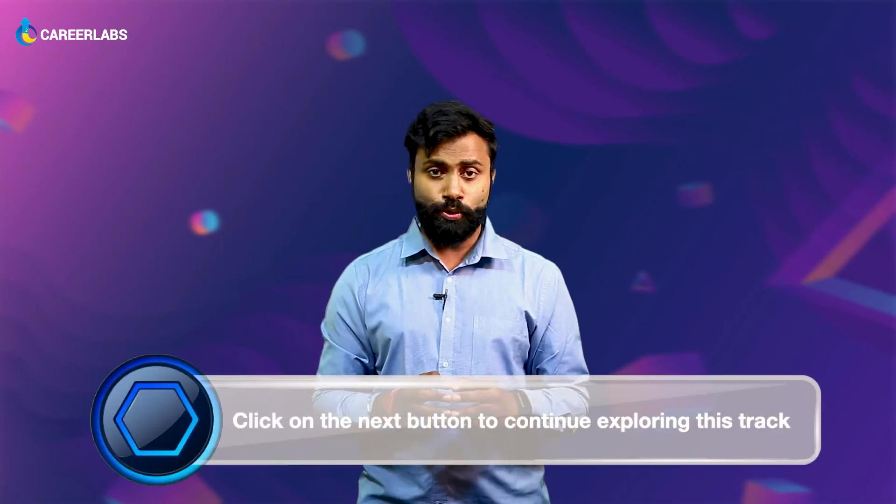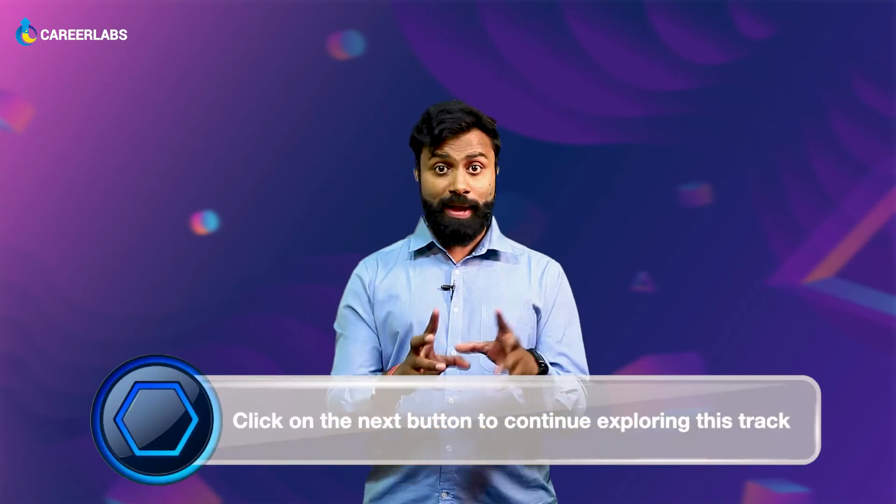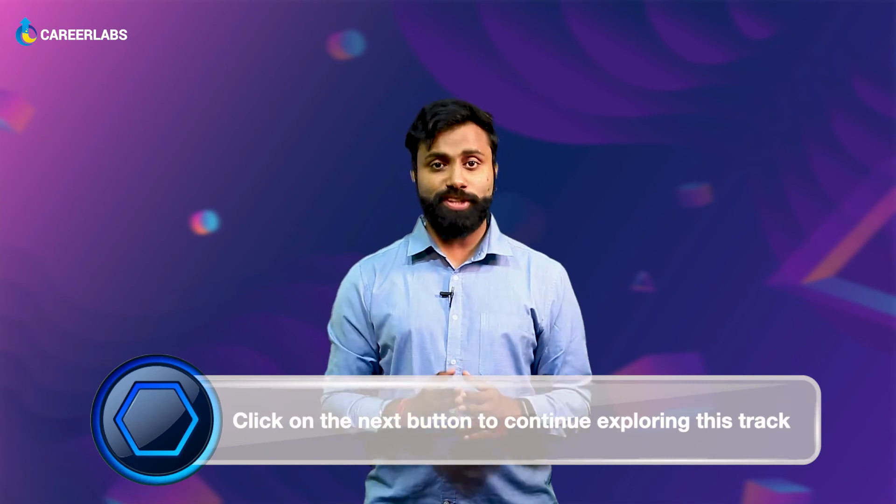Now that you have understood what are the skillsets that are required to become a digital marketer, in the next video we're exactly going to talk about the places you could be to become a digital marketer. So see you in the next video and we'll learn it all together.